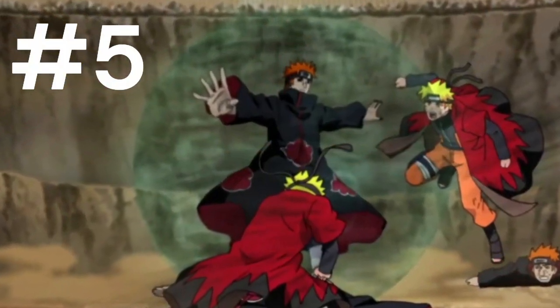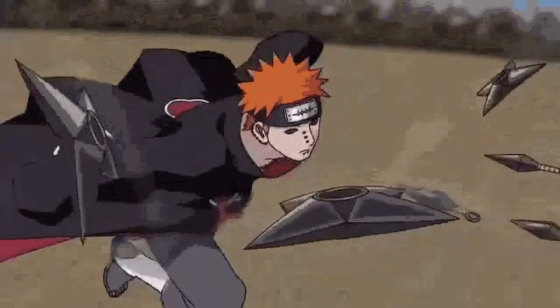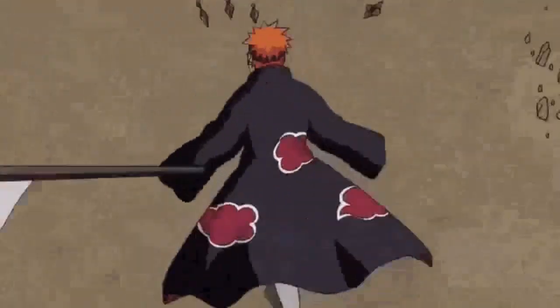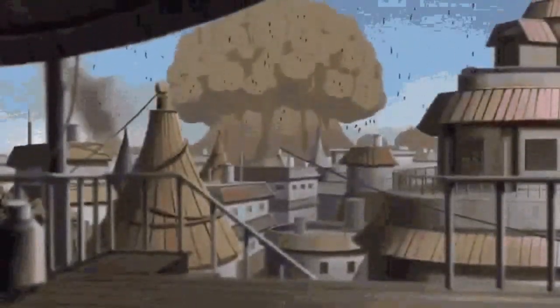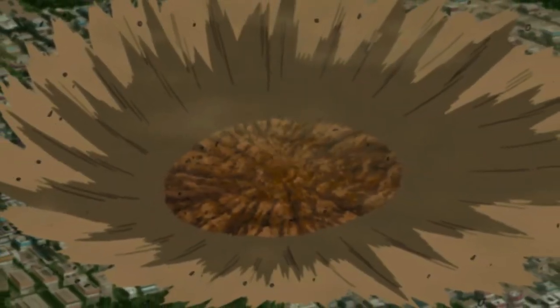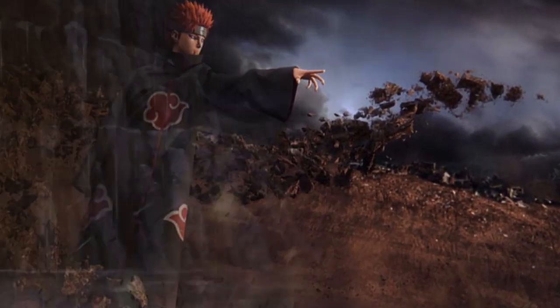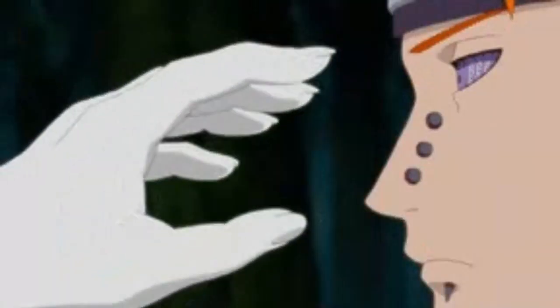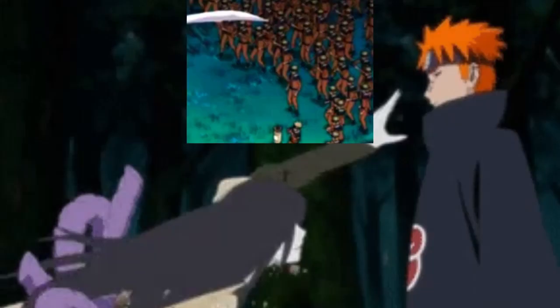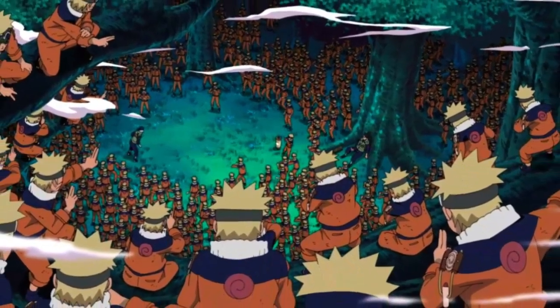Number 5 is Almighty Push — Shinra Tensei. It was Pain's go-to move. This technique can repel anything. It devastated and destroyed a whole village — that's how powerful it was. No one knew what it did at first; it took someone like Kakashi to figure it out. Pain utilized it beautifully, and it only needed five-second intervals. Everybody was getting beaten — Orochimaru, everyone. Shinra Tensei.